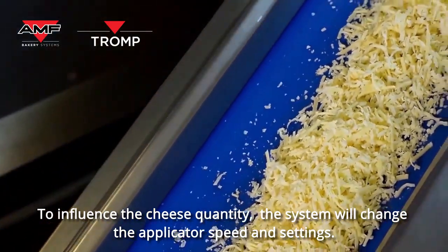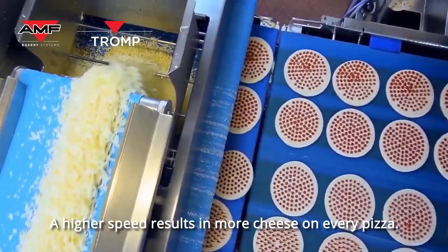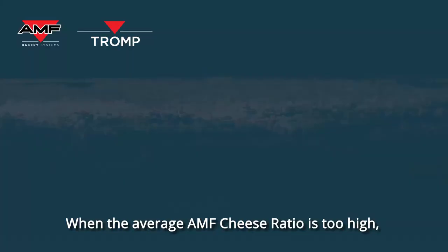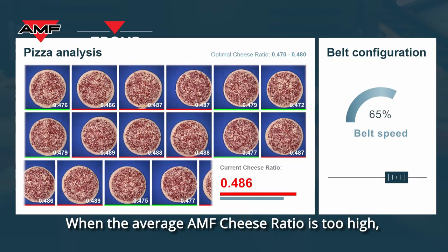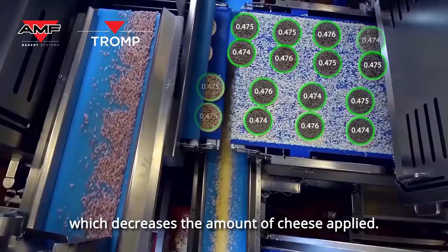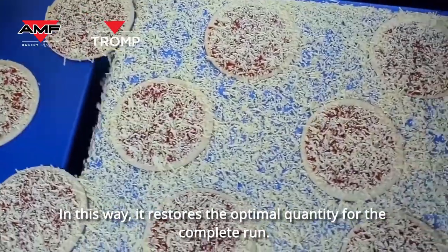To influence the cheese quantity, the system will change the applicator speed and settings. A higher speed results in more cheese on every pizza. When the average AMF cheese ratio is too high, the system lowers the speed and changes settings, which decreases the amount of cheese applied. In this way, it restores the optimal quantity for the complete run.